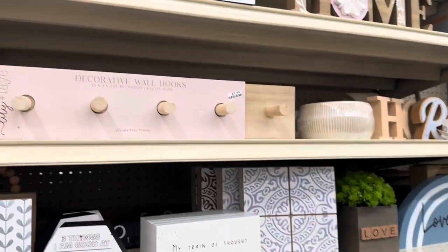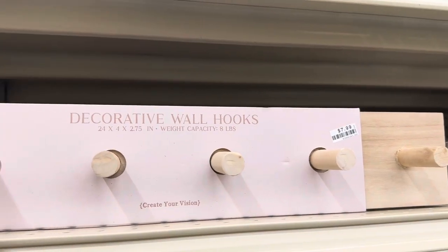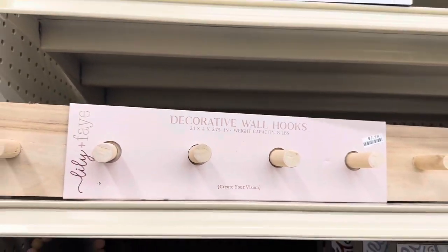This decorative wall hook is $7.99. The weight capacity on this one is 8 pounds, so be mindful of that.